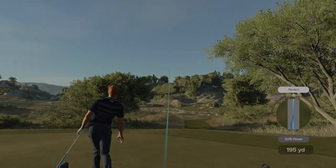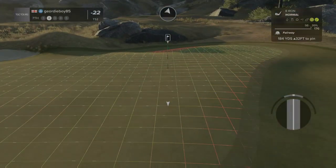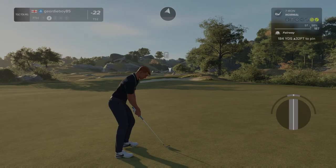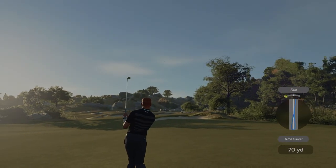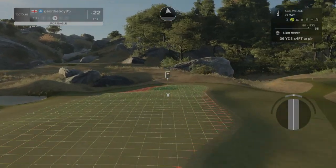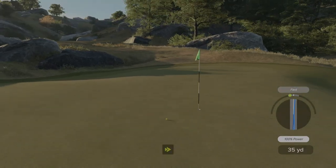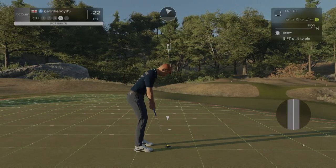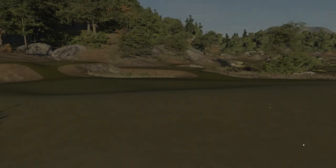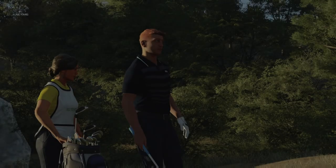Boom — perfect tempo, decent swing plane. About 185 or so to the pin from here. That was a horrible swing — on top. This one's your third. And this putt for the birdie — we'll take that as a flop. Back to back birdies. That's a good start, getting back on track, moving in the right direction — three under.